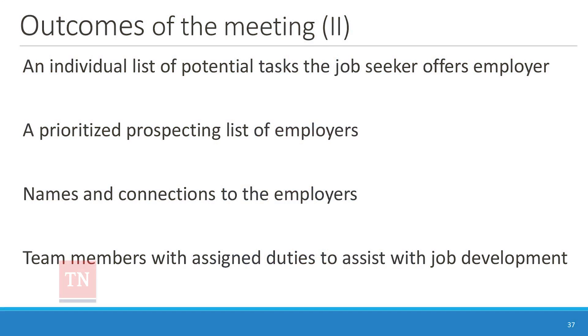We're going to come up with a prioritized list of actual possible employers in the community, coming from your ideas as an employment specialist and from people in the room. One mistake we made early on was not doing enough preparation before the meeting — we'd come up with categories of employers but not actual potential employers. It's really important to do that legwork so everyone can visualize what it's going to look like.